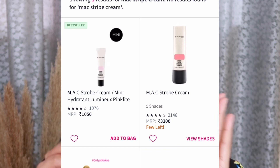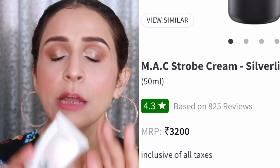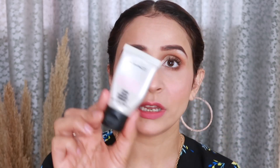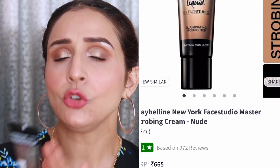You can squeeze out the product, and MAC comes in a 30ml product. A mini version of MAC is available around Rs. 1050. For the Maybelline Face Studio Strobing Liquid Cream, a 25ml product is available around Rs. 650 to 700. So Maybelline is cheaper in comparison. There are a couple of shades available in the Maybelline — there is Nude and Pink.